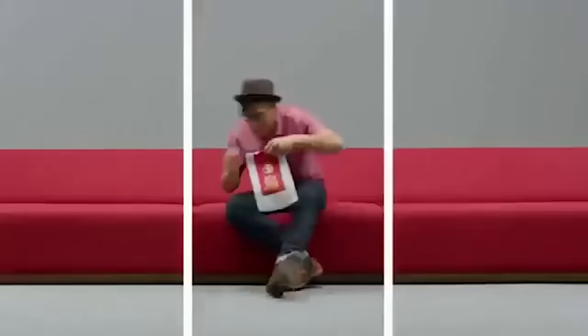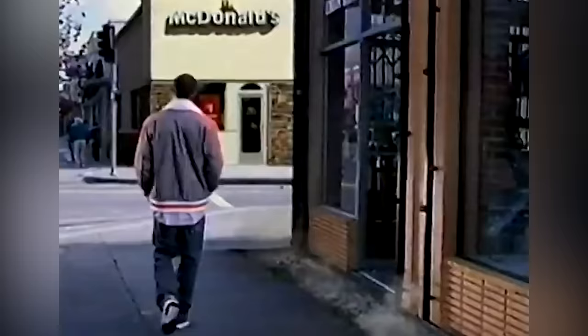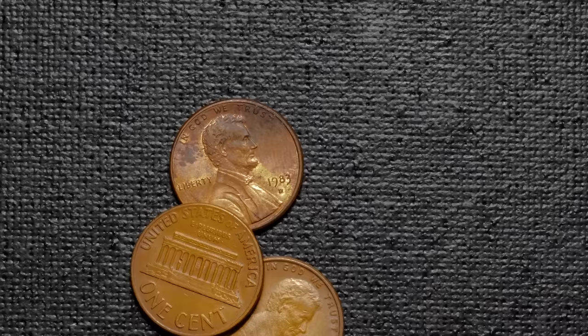Beginning in 2002, McDonald's offered several different items for just one dollar each, including a McChicken sandwich, McValue fries, a small or medium soft drink, a fruit and yogurt parfait, a side salad, two baked apple pies, a sundae, and the restaurant's newest burger at the time, the Big N' Tasty. The idea behind the dollar menu was to lure customers in with extremely inexpensive food and then try to upsell them with other items. The strategy only half worked — the people came, but they didn't spend enough for the menu to work. During the first month of the dollar menu's existence, the chain's average check total actually fell three cents in value.